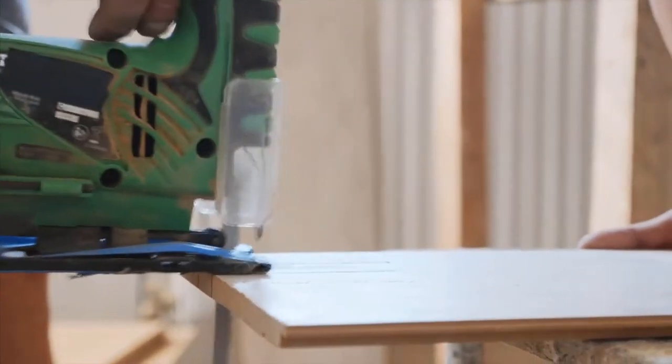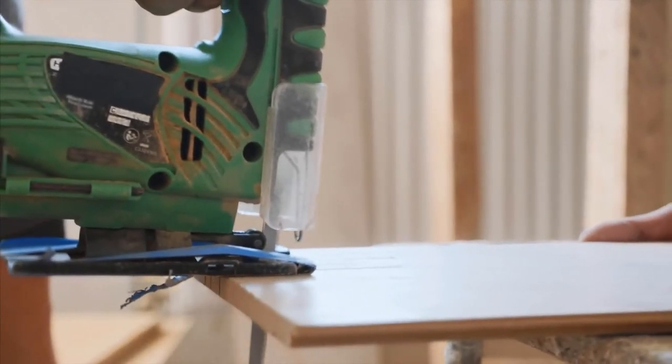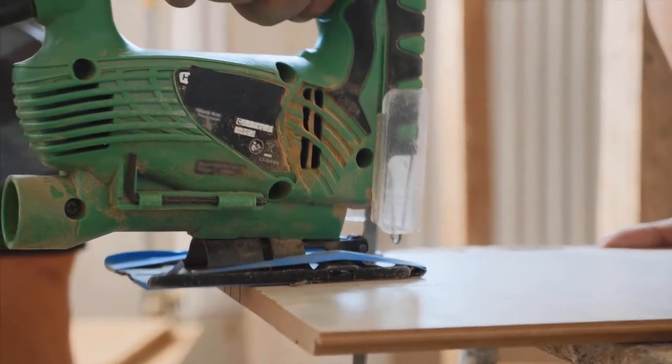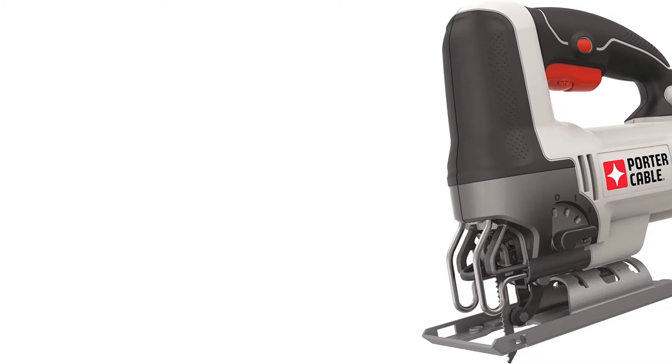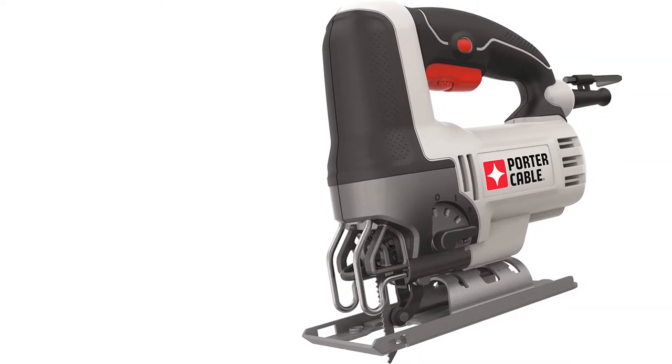You can set the blade to face in any of four directions. At 110V and six amps, the motor is reasonably powerful, offering a good cutting speed on softer wood. That isn't to say there aren't a few get-what-you-pay-for moments — 110V isn't enough motor to cut through anything besides wood, and it'll cut slowly on harder stock. It's also difficult to steer around curves.